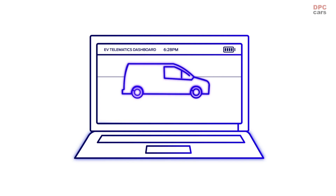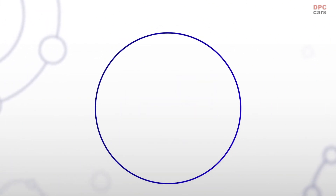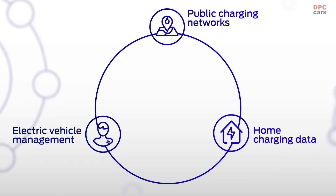Harnessing the power of Ford's EV Telematics dashboard to unlock simple, seamless access to public charging networks, home charging data, and electric vehicle management tools to help make the move to electric smooth.